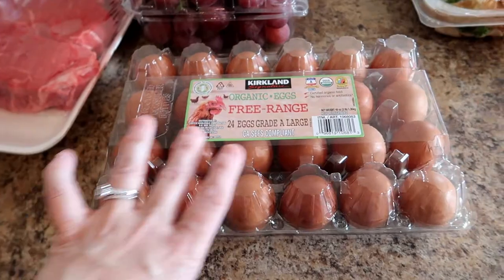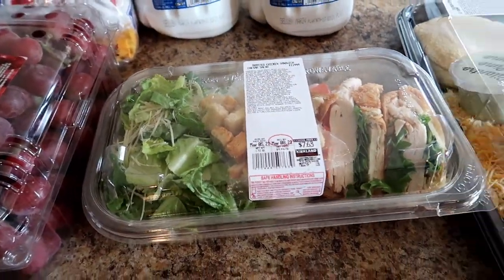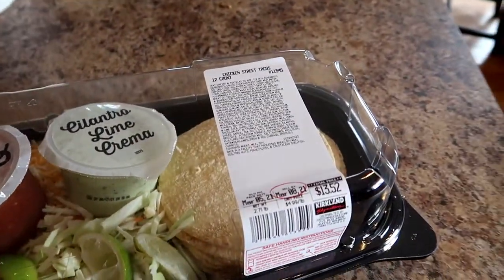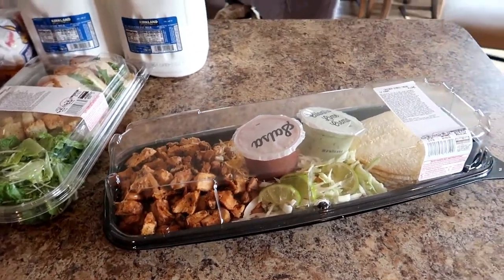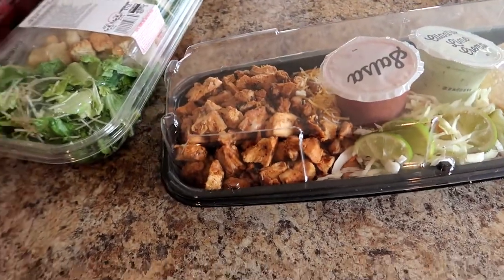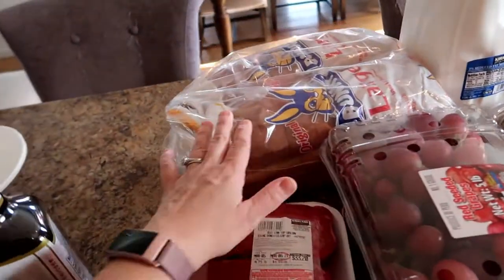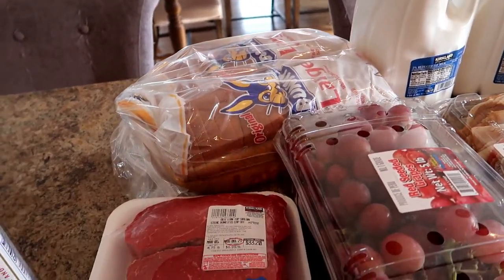Then we got our organic eggs. We're just having a kind of fend-for-yourself night tonight for dinner, so I'm going to have this. And then I pick this up every week — this is the Costco street tacos, because this is so easy for the kids to just throw together on their own for lunches or a snack. My daughter Abby absolutely loves these. And then we got two gallons of milk and bread because my youngest son absolutely loves grilled cheese, so we have to have lots of bread.